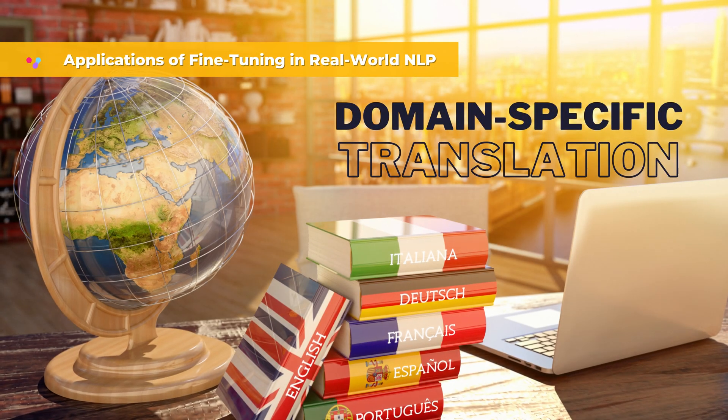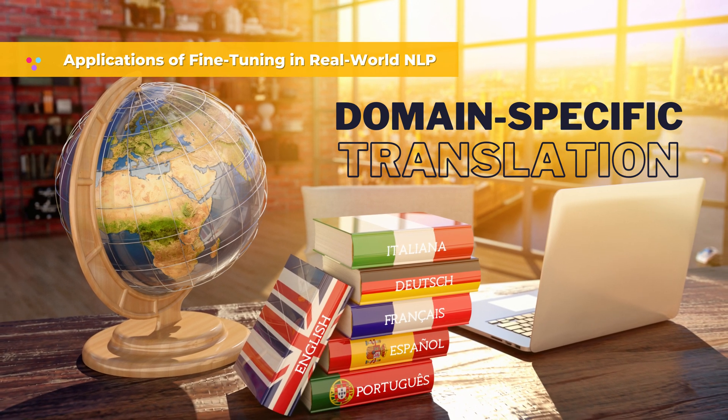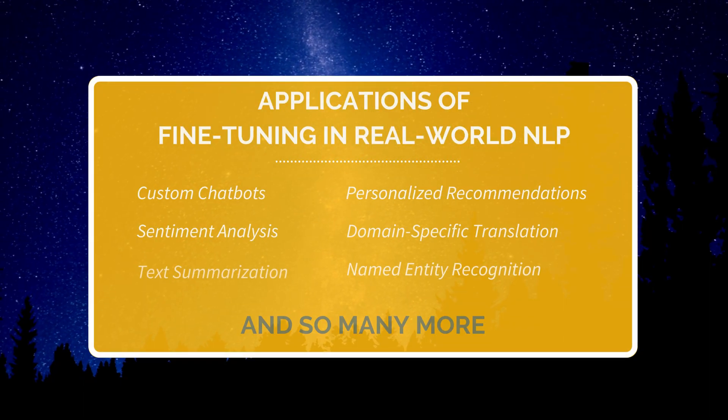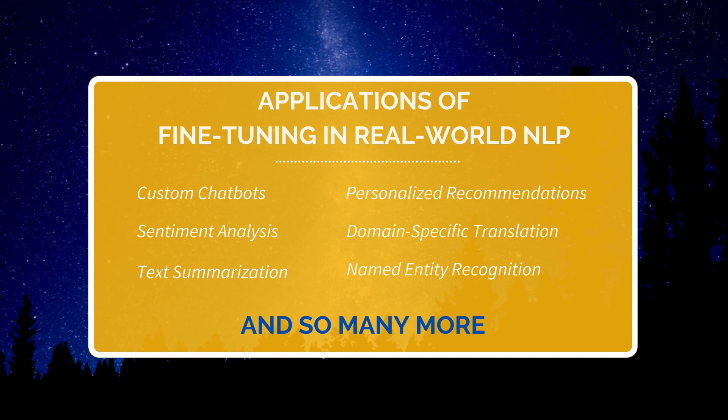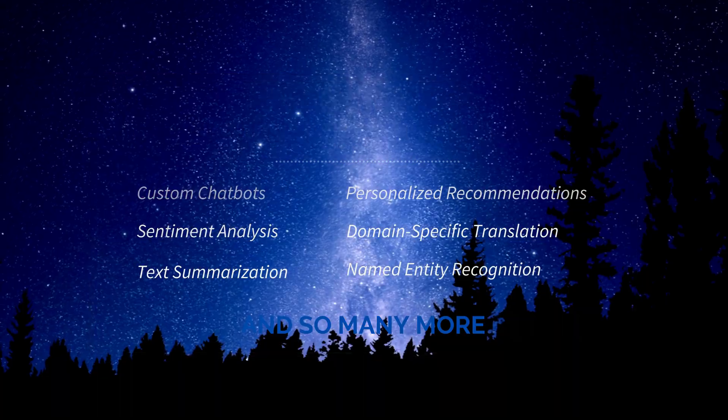Domain-specific translation: by fine-tuning models for specialized domains, translation services can deliver more accurate and contextually appropriate translations, essential for technical, legal, and medical content. These are just a few applications of fine-tuning in real-world NLP. There are many more exciting possibilities yet to be explored.